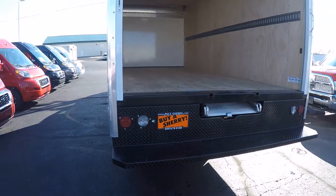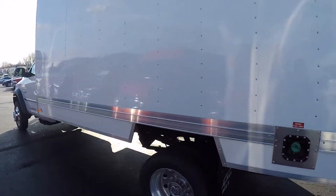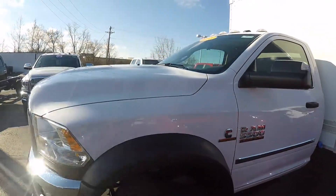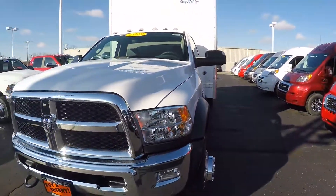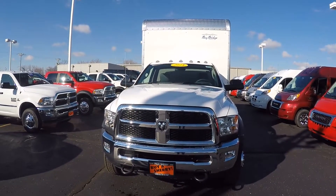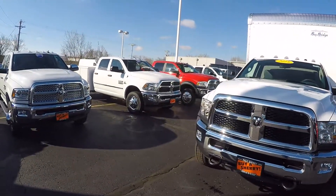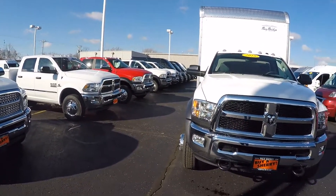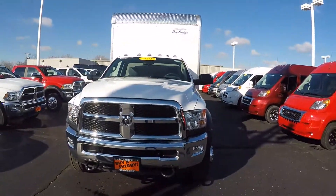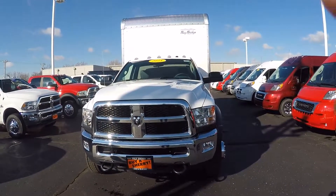Again, what we've got here is a 2018 Ram 5500 dually with the Cummins diesel, Aisin transmission, all the power you need as far as windows, locks, and so forth. Plenty of power on the truck itself — will handle a heavy load. Stock number on this is 28726T. This is just one of the many commercial vehicles we have here at Sherry Chrysler located in Piqua, Ohio. For more information on this truck or any other commercial vehicles, give Steve a call at 800-678-4188.